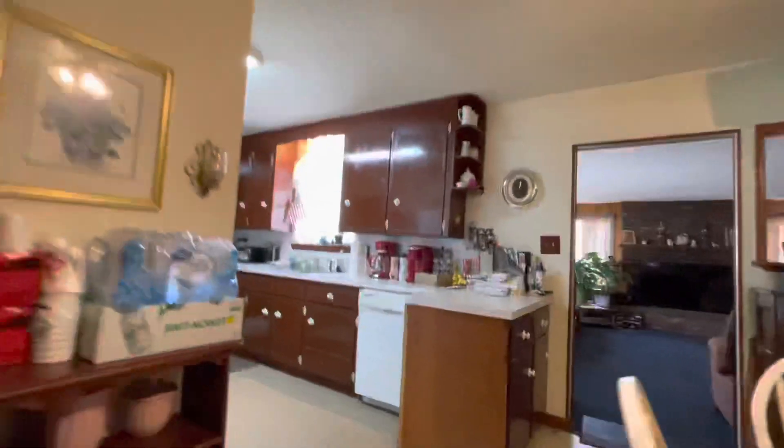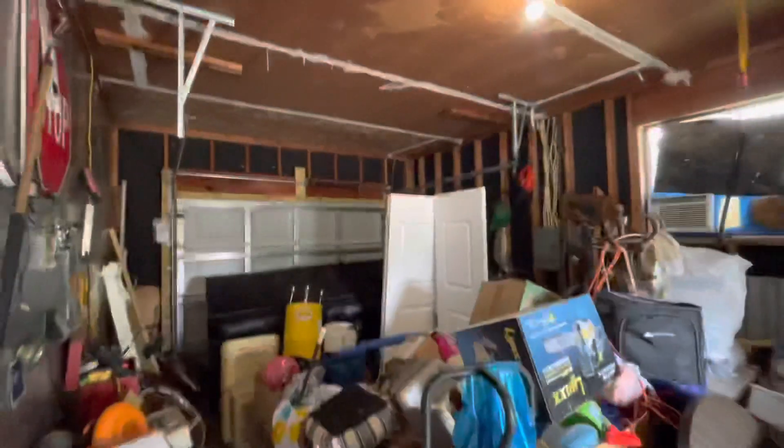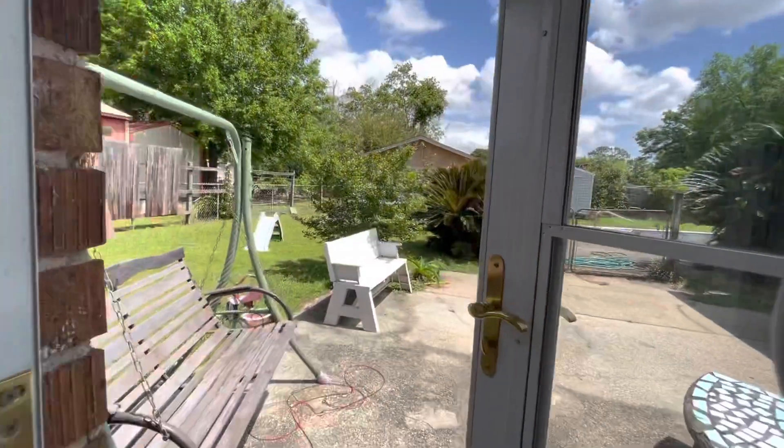Coming back through the bathroom, we're going to go outside and take a look at the garage. You have a single car garage. The washer and dryer is out here in the garage as well as the water heater.